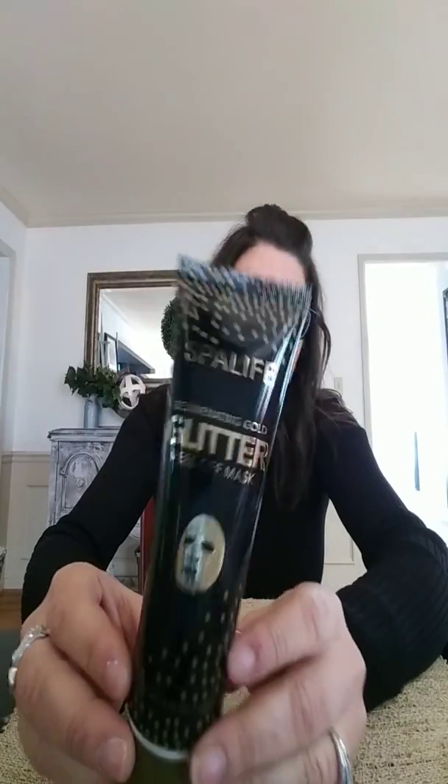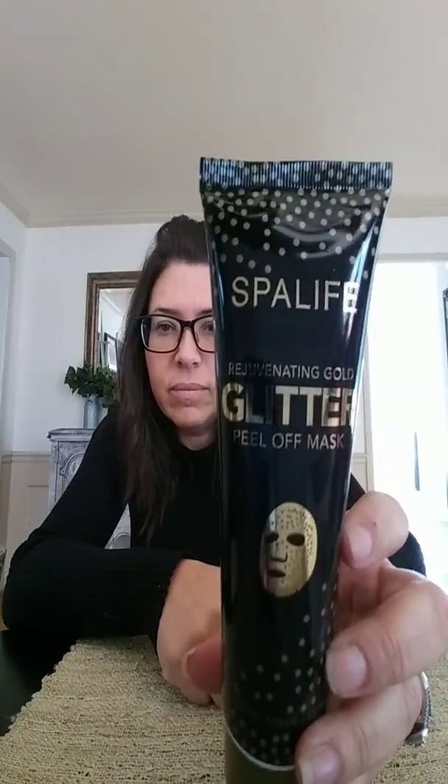I have a friend and her birthday is coming up. I like to do little gift baskets with beauty supplies and makeup. This is really cute — it's a Spa Life glitter peel-off mask. The glare is not the greatest, but it's a Spa Life glitter peel-off face mask. I'm going to stick this in her basket and hope she really likes it, because she's really into makeup and all that girly stuff.